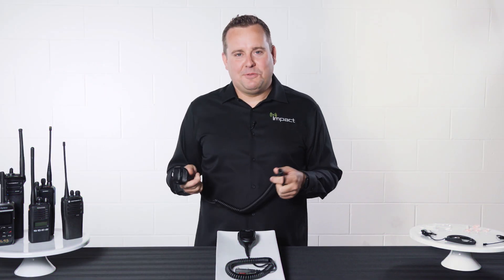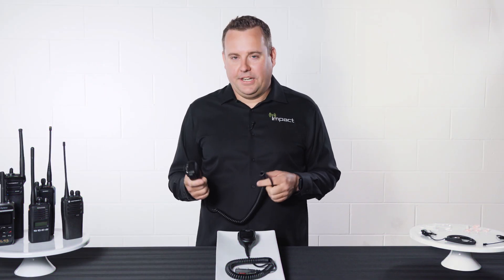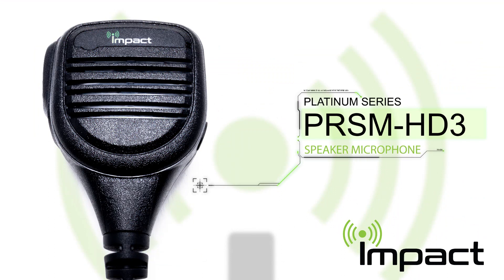Hey everybody, it's Mark here from IMPACT Radio Accessories. Today we're going to check out the IMPACT Platinum Series Heavy Duty PRSM HD3 Speaker Microphone.